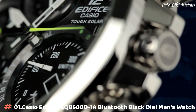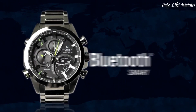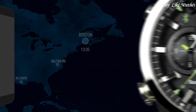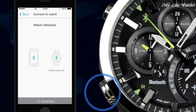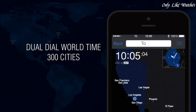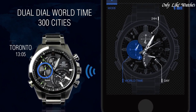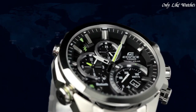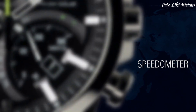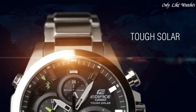Number 1: Casio Edifice EQB-500D1A Bluetooth black dial men's watch. Stainless steel case with stainless steel bracelet, fixed stainless steel bezel. Black dial with luminous silver-tone hands and index hour markers, dial type analog with luminescent hands and markers, solar quartz movement, scratch-resistant mineral crystal, solid case back, case size 48.1mm, case thickness 14.1mm, round case shape, band width 22mm, fold-over clasp, water resistant at 100 meters. Functions include date, dual time, speedometer, Bluetooth, stopwatch, and world time.